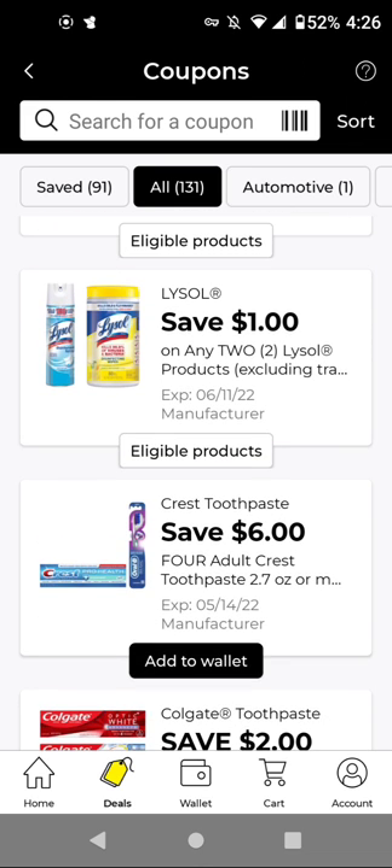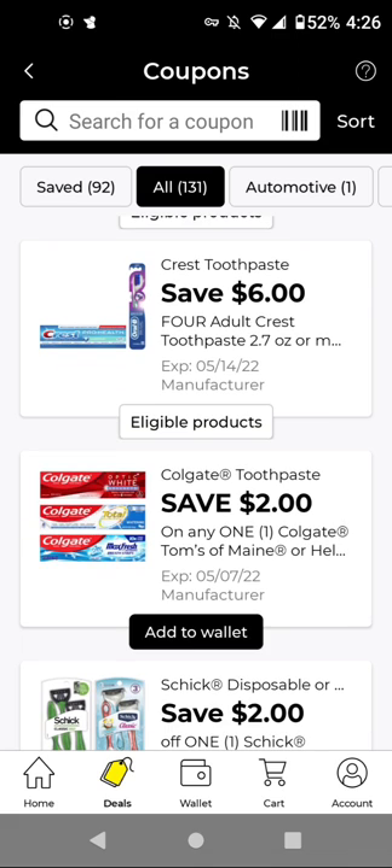If you get the 2.7-ounce toothpaste, buy four for $4 — with this $6 off four, it'll be free with a $2 overage. We got another Colgate toothpaste digital this week — it's still glitching on the Colgate 2.7-ounce for $1. With this $2 off digital, it'll be free with a $1 overage.